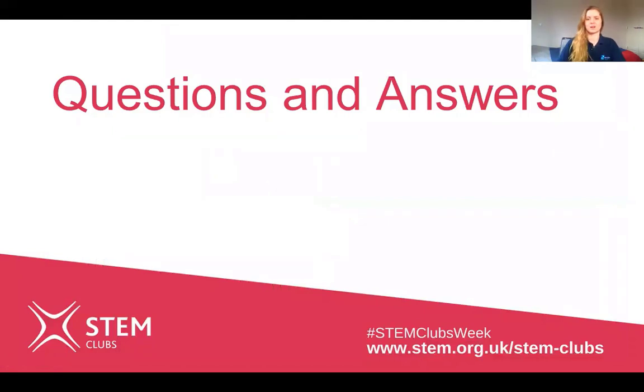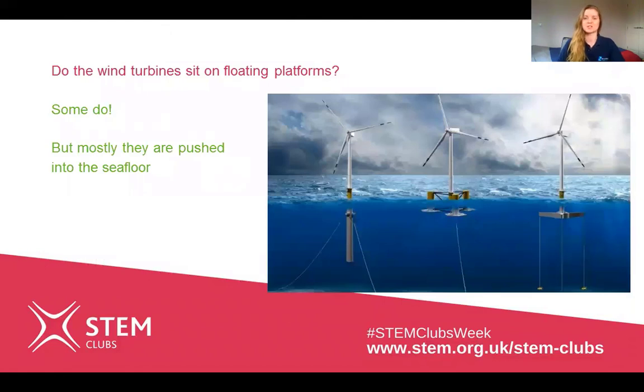Now I'll go through some of your questions. The first question was: do the wind turbines sit on floating platforms? Well, some of them do. In this image you can see three different wind turbines which are all examples of floating turbines — they don't have a structure going into the seafloor. Instead they're supported by anchors which go down and hold them in place. But as I said, most wind turbines are on a structure pushed into the seafloor.